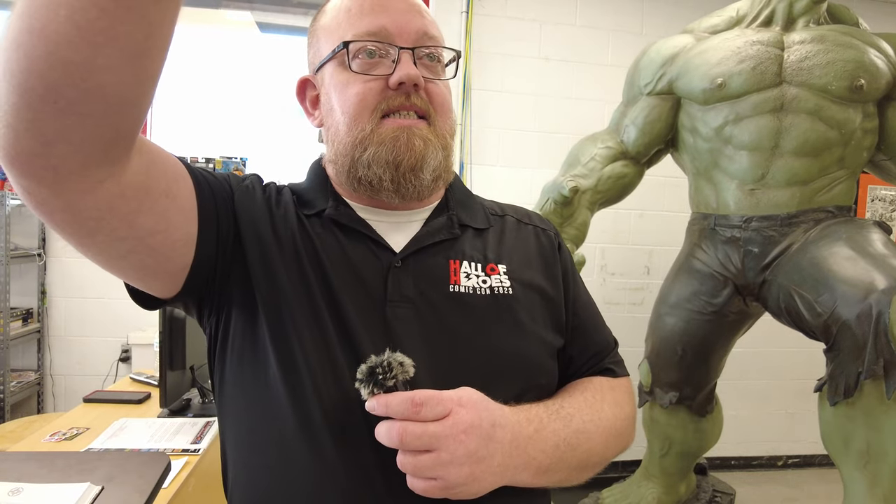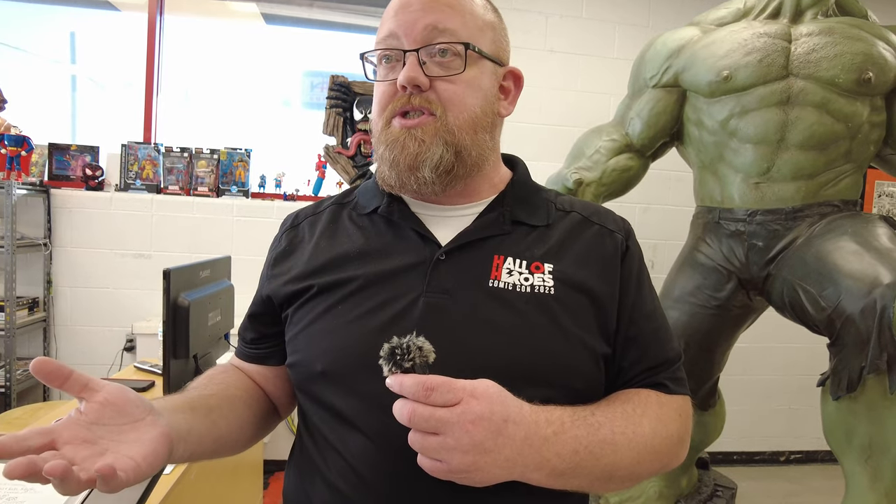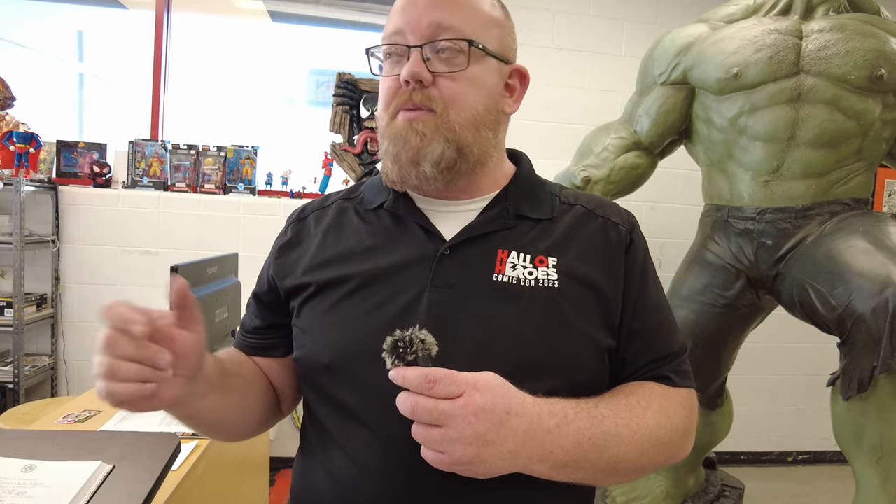Alright, so what you guys are going to see is over 80 years worth of comic book history. It includes comic books, action figures, TV and movie memorabilia, animation, all different kinds of cool stuff. This side is Marvel. That side is DC and independent. And then we have our arcade area over there — that's free with your admission, so you can play as much as you'd like. Just hit start on the games. And then we have our gift shop area to grab something to remember us by.